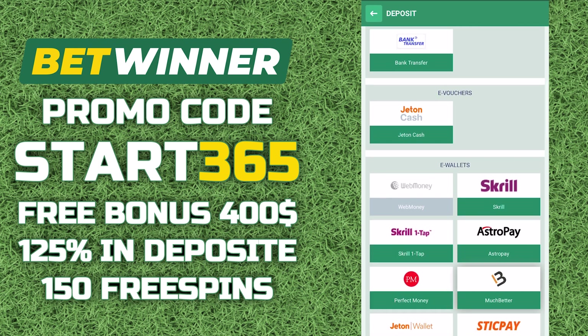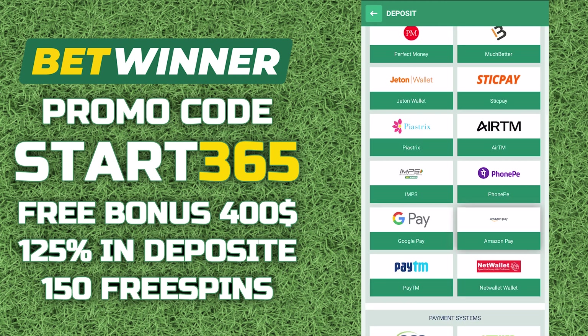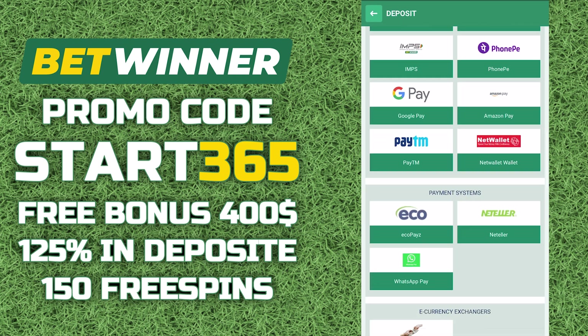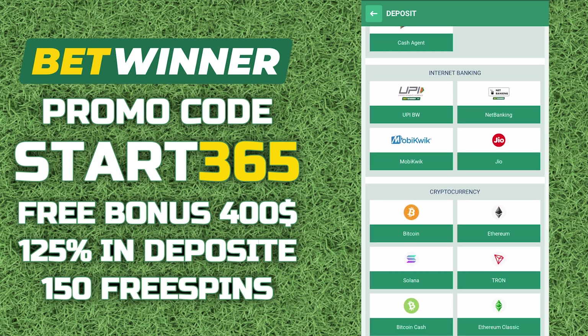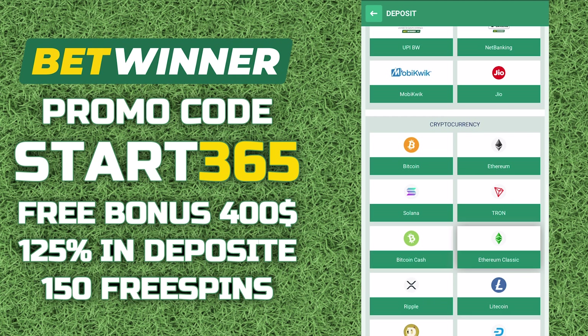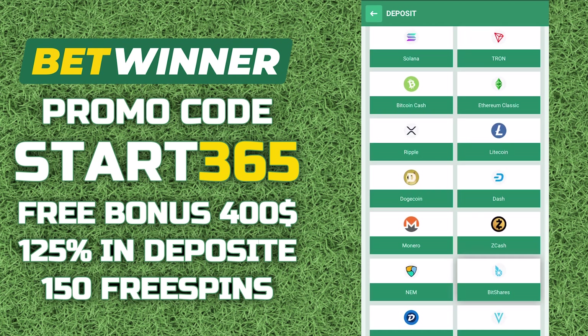This tab provides a variety of ways to replenish your account. Important: in your personal account, there must be a checkmark in the 'take part in bonus promotions' field. More bonuses can be found on the Bitwinner official website. In the promotions tab, you will find a link to it and a special promotional code in the pinned comment under this video.